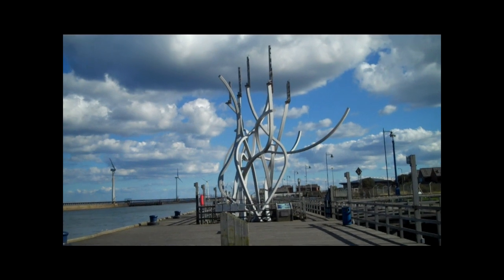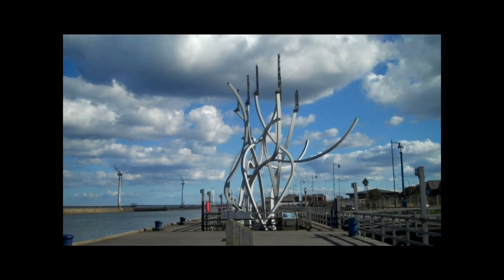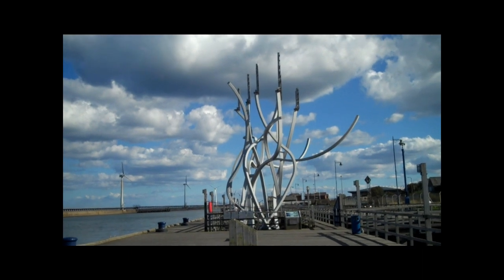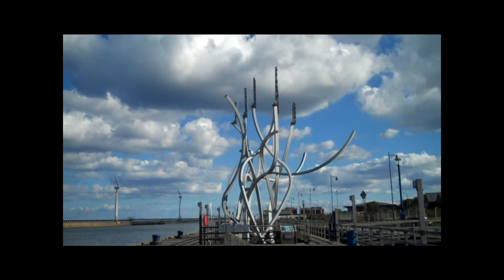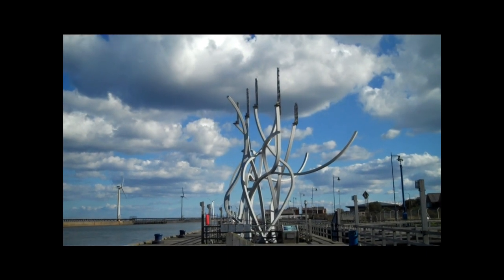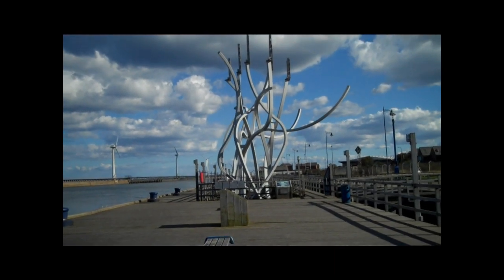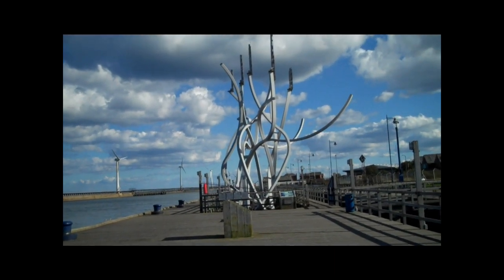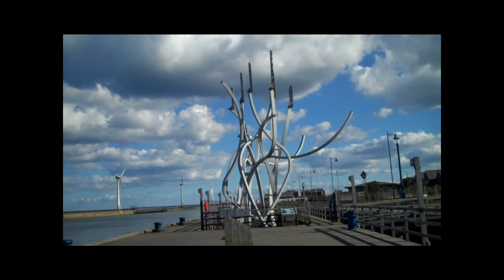This funny looking sculpture in front of me is the Spirit of the Stathes. The Stathes were the wooden platforms from which coal was loaded onto ships. The origin lies in the fact that the Tyne, the Weir, and in this case the River Blyth, none of these rivers were deep enough for boats to get in.